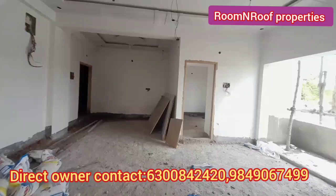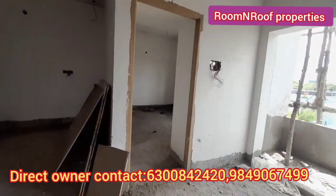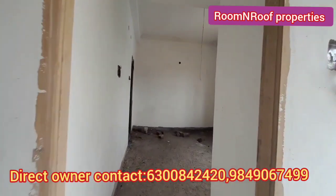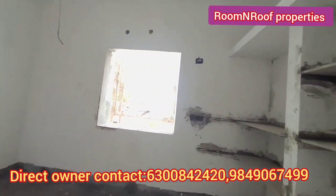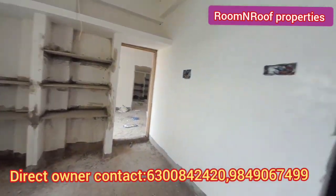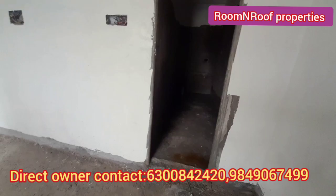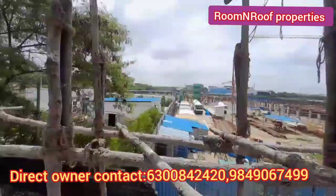And here is another bedroom, and there are many spaces in the children's bedroom. For the details of the project, we have a direct contact number in the description box. Thanks for watching my channel.